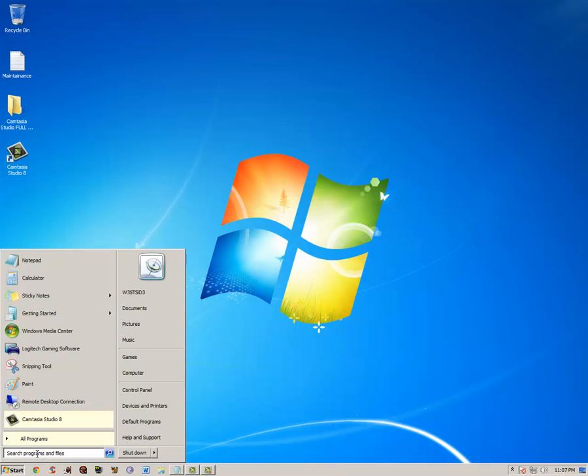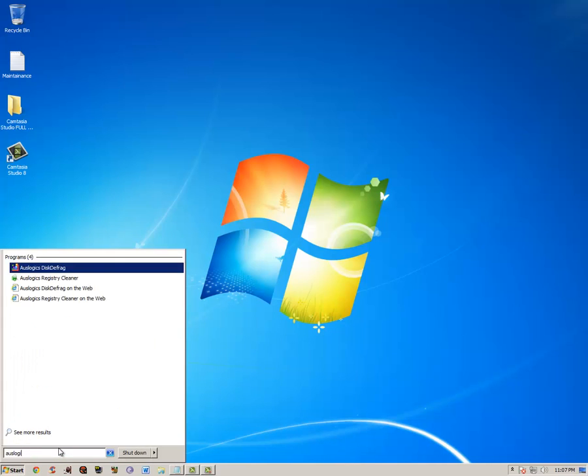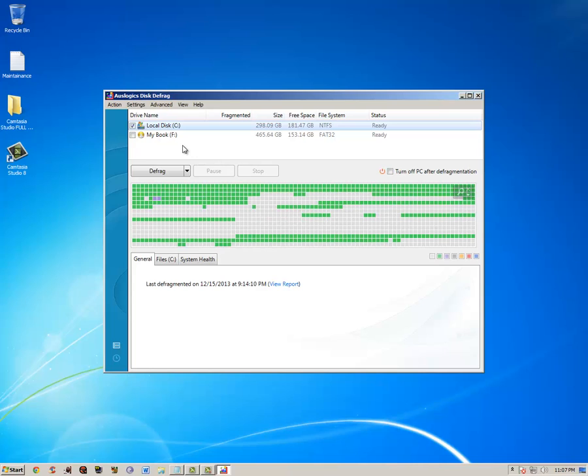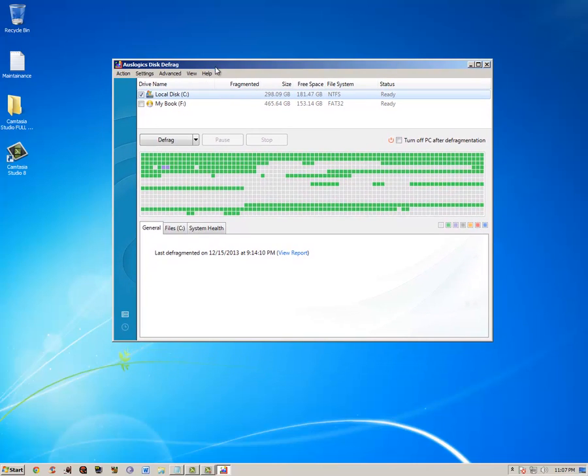Next we have another Auslogics program — just Defrag. Instead of using the one that's already on your computer, you use the Auslogics one; it works better, it's faster, and it doesn't slow down your computer. You can defrag while using it, but I don't suggest that — I usually run this before bed and click 'turn off after defragmentation' so it turns off automatically. Don't use the built-in defrag; it's terrible.